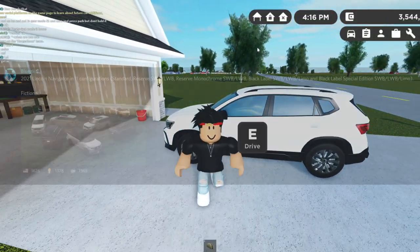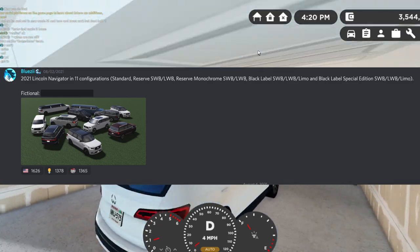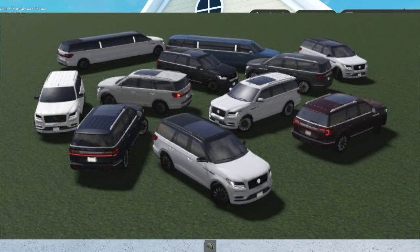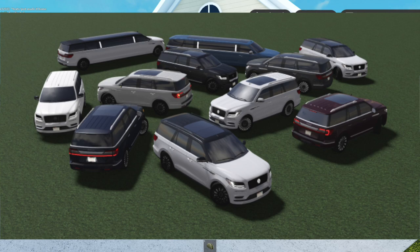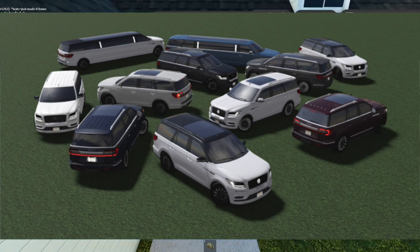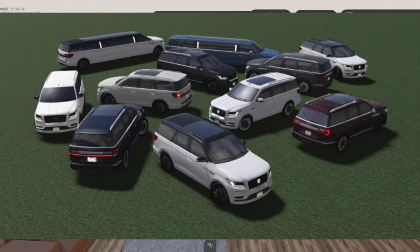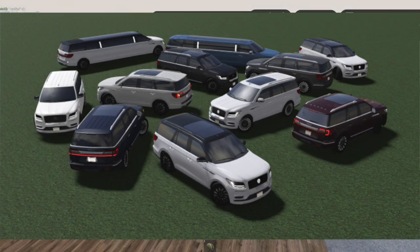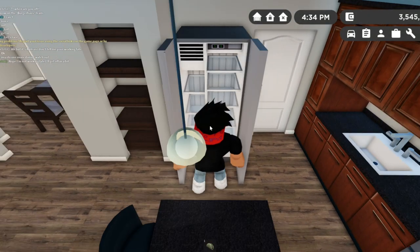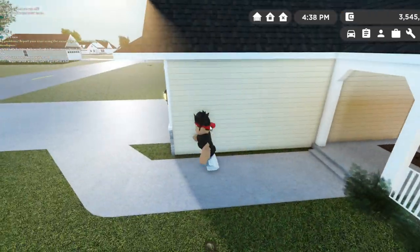Next is the 2021 Lincoln Navigator in 11 configurations — Standard, Reserve, Monochrome, Black Label, and a bunch more. I'm actually a really big fan of this car, it looks super cool. The rear lights could look better, but there is actually a limo trim — that is just insane. It would obviously be used in RP servers, but in regular servers this car would be super fun to drive around and roleplay with.